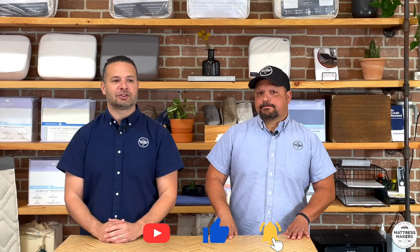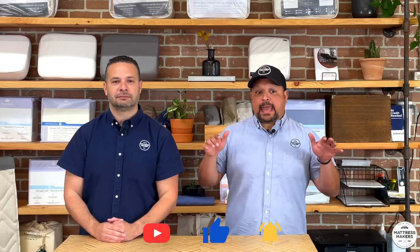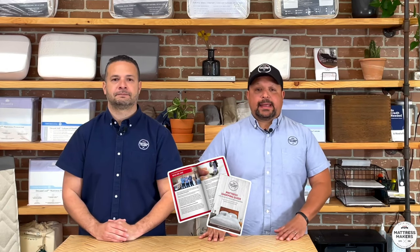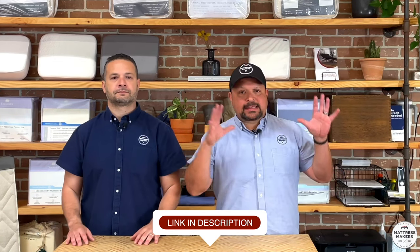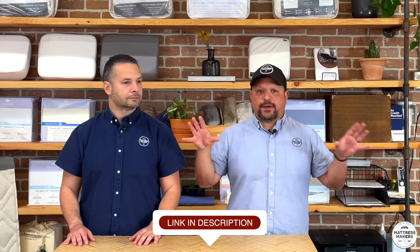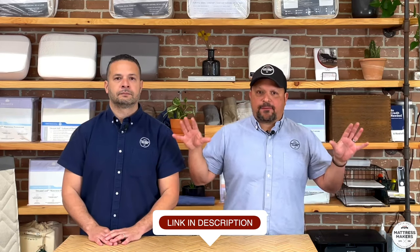Thank you for watching — we just wrapped up all five mattress shopper types. If this was helpful, please like, subscribe, leave a comment, and share. Also check out our other videos: 'Mattress Mistakes Not to Make When Mattress Shopping' and 'Things to Consider When Mattress Shopping' — those go great with what we talked about today. Thanks for watching and sleep well!